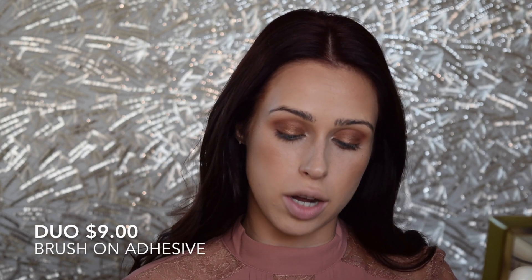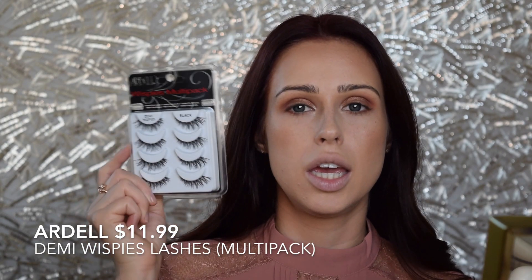I have two drugstore items — eyelashes and glue — that I use over anything high-end. I am obsessed with the Duo Brush-On Adhesive with Vitamins, the little green tube that has a brush applicator instead of a squeezy tube. And these are my lashes that I could literally wear on an everyday basis — these are the Ardell Demi Wispies. Everything about them is absolutely perfect. They are cheap, super easy to apply, and if you're a beginner with lashes these are your best bet. The band is thin and not black, which makes it very easy to hide your lashes even if you're not wearing any liner.